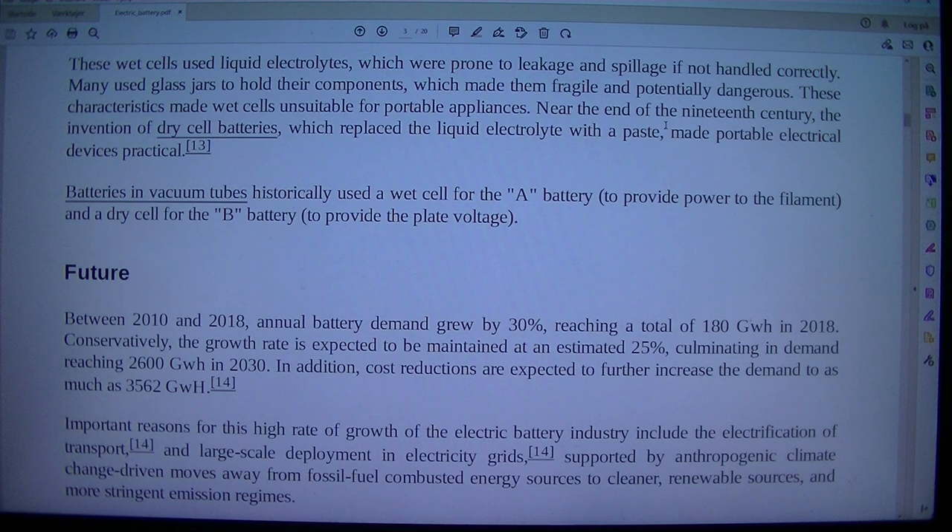Near the end of the 19th century, the invention of dry cell batteries, which replaced the liquid electrolyte with a paste, made portable electrical devices practical.